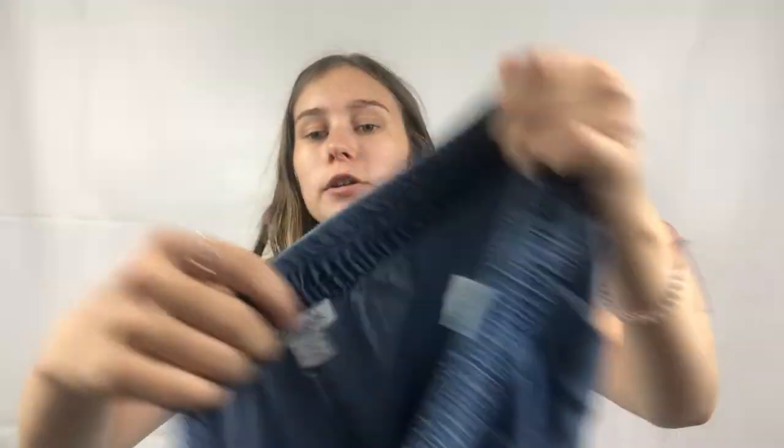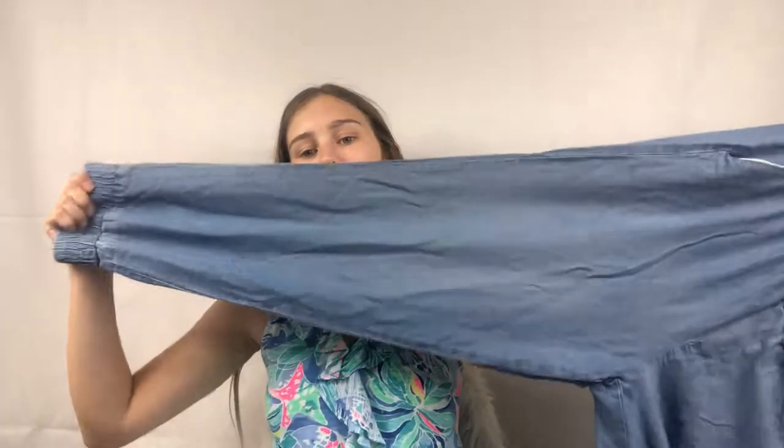Next I got these Splendid joggers in size large. I thought I swore off the brand Splendid, but these were too cute to pass up. They're chambray joggers and after seeing them I really think I need a pair for myself. The comps didn't seem too bad. Splendid is an expensive brand, but it doesn't resell very well.